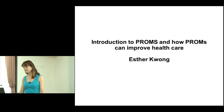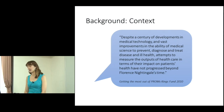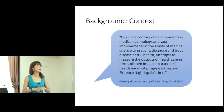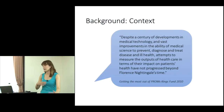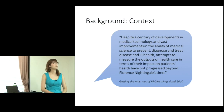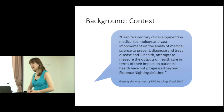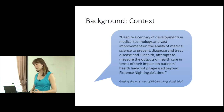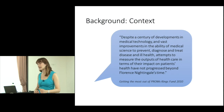This is the background and context. This is a report from the King's Fund, which is a policy think tank in England. Back in 2010, they did a lengthy report called 'Getting the Most Out of PROMs.' They summed it up very well: despite a century of developments in medical technology and vast improvements in the ability of medical science to prevent, diagnose, and treat disease and ill health, attempts to measure the outputs of healthcare in terms of their impact on patients' health have not progressed.